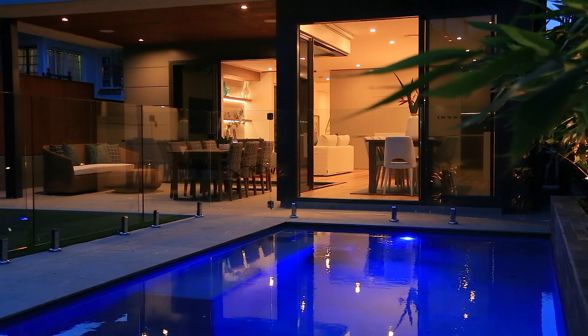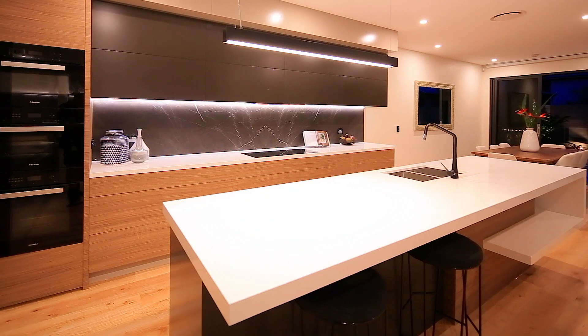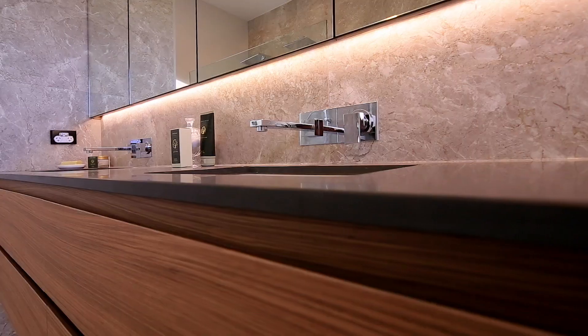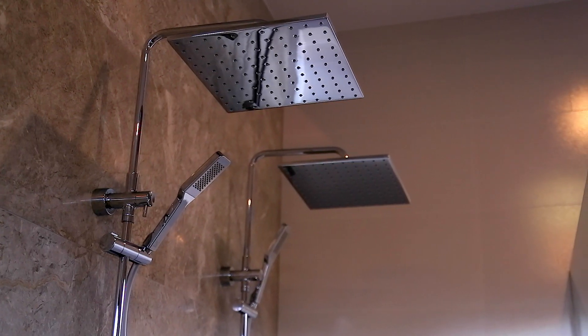A light-infused interior is enhanced by soaring ceilings, lime-washed oak flooring and expanses of glass, while the striking kitchen and bathrooms showcase marble, stone and premium European fittings.